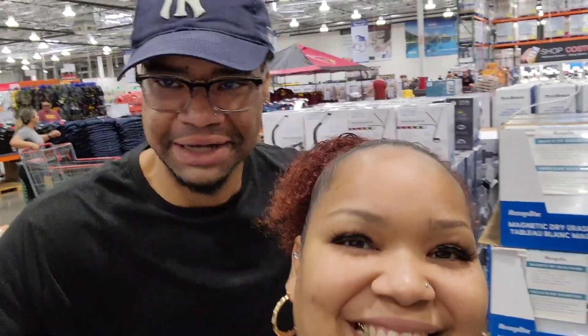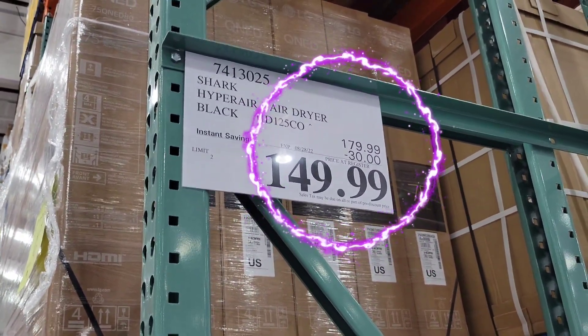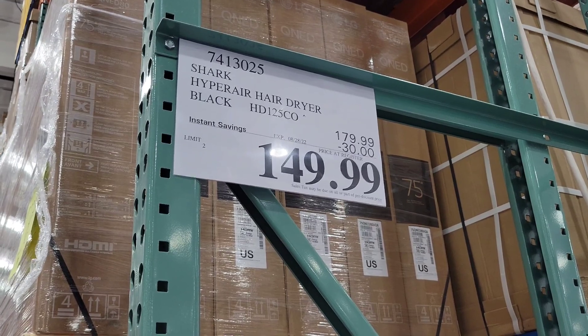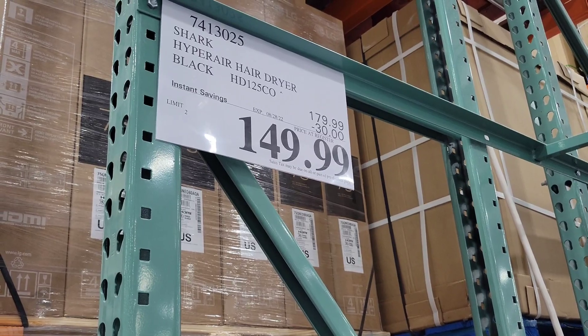How much is it? Five, four, three, two, one. They aren't going to guess it. It was $179.99. They took $30 off, making it $149.99. That is insane.